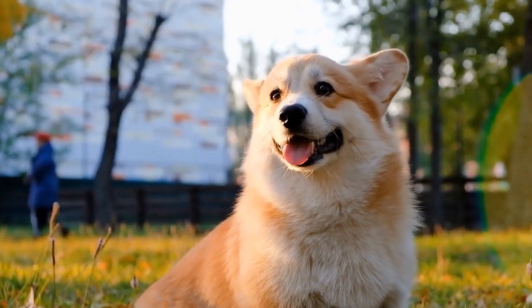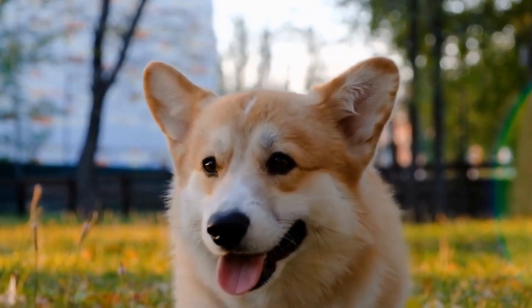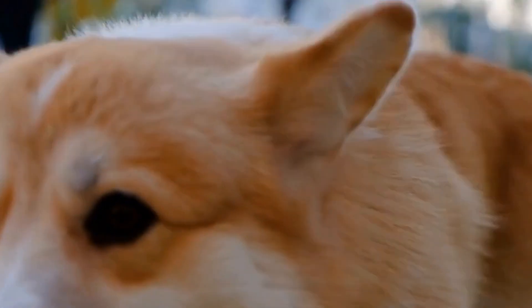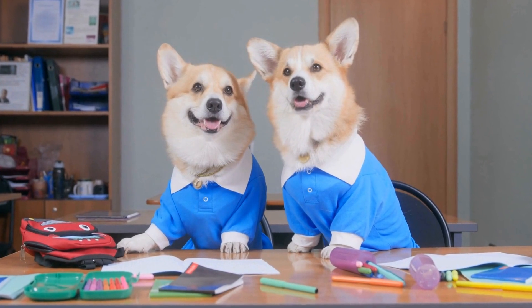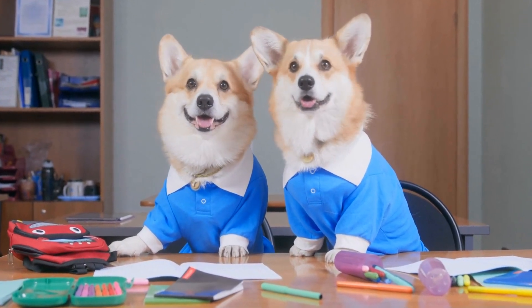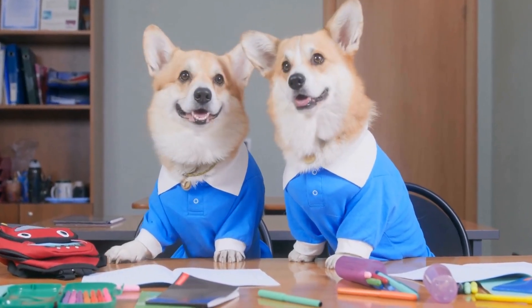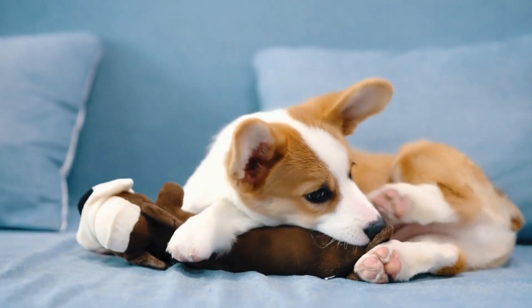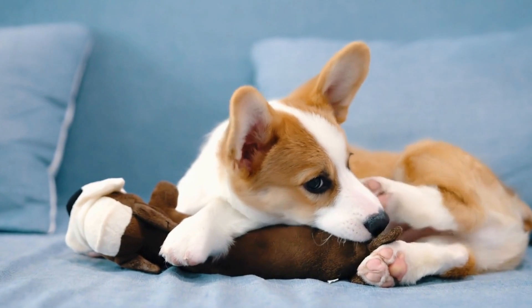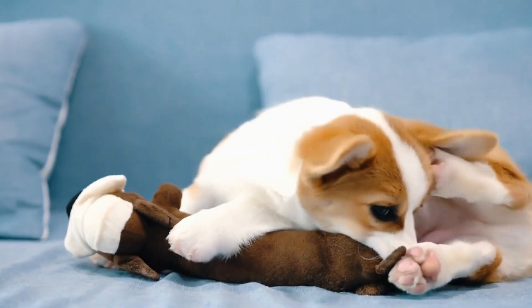These dogs are medium-sized, sturdy, and active, requiring enough room to move around and play. In a suburban setting, ensure that your backyard is securely fenced and spacious enough for your Corgi to explore and exercise. In an urban environment, consider whether you have access to nearby parks or green spaces where your dog can get the exercise it needs.